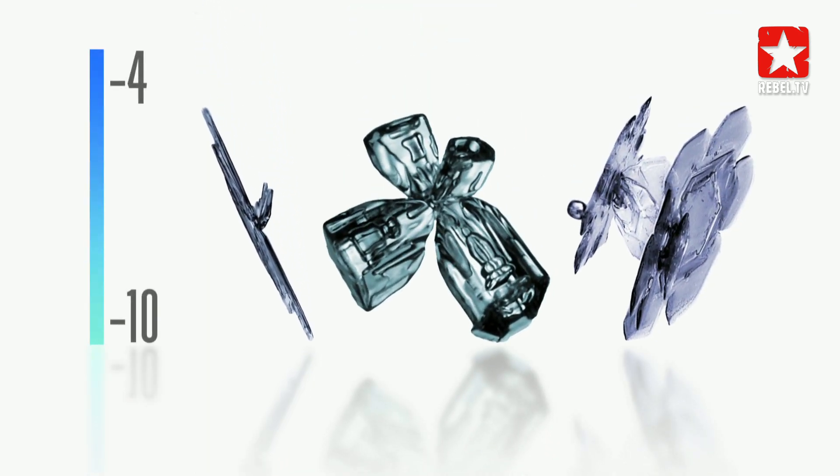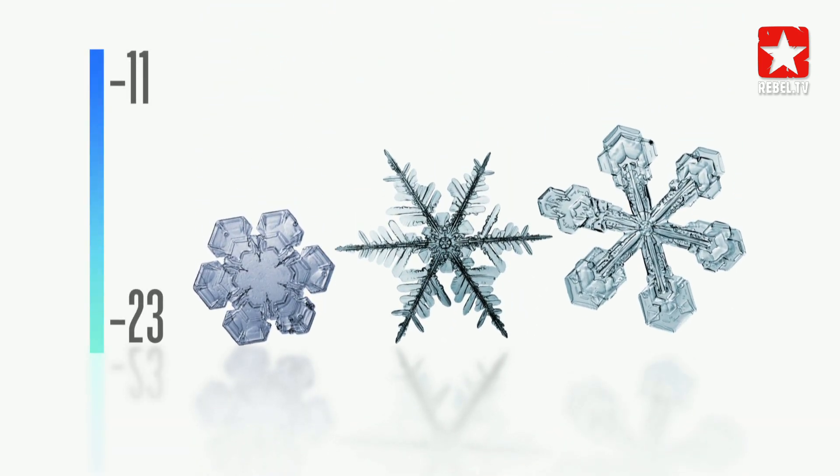Depending on the amount of moisture and the temperature, all kinds of snow crystals can form. Dr. Norbert Spann from T-Roll has photographed the basic shapes and listed them in the so-called snow crystal thermometer.